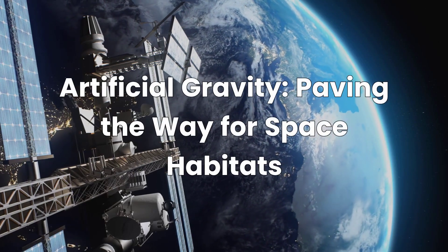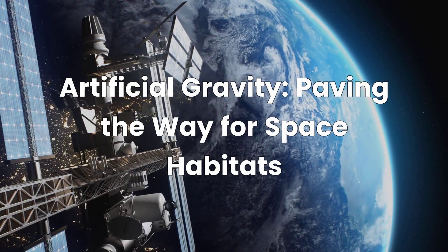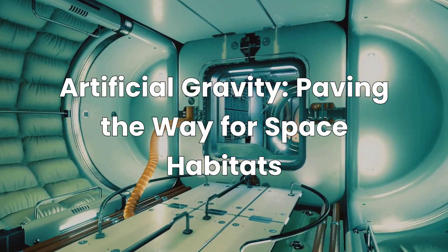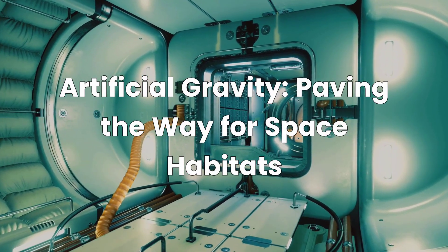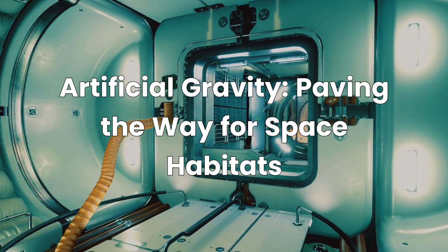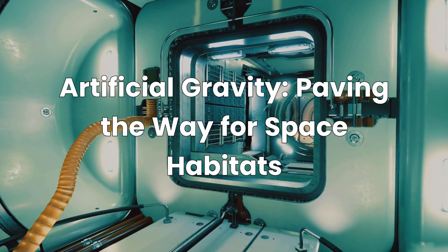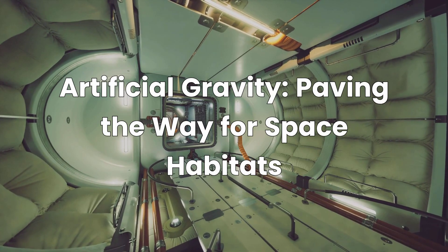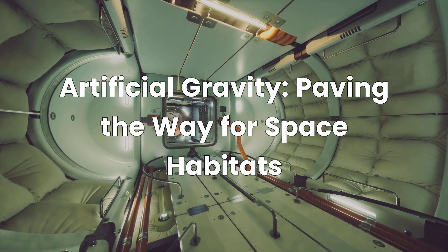Imagine a future where humanity thrives beyond Earth — not just surviving, but living comfortably in the vastness of space. For this dream to become reality, we must conquer one of space's most formidable challenges: the absence of gravity. Prolonged weightlessness poses severe threats to human health, but groundbreaking technologies are emerging to create artificial gravity, paving the way for sustainable off-world habitation.